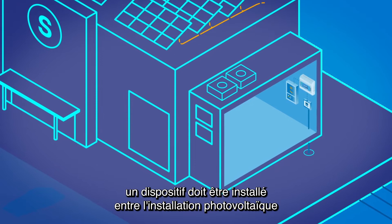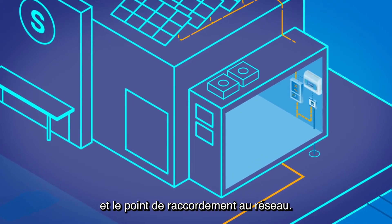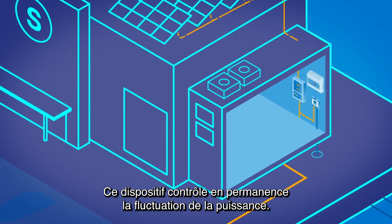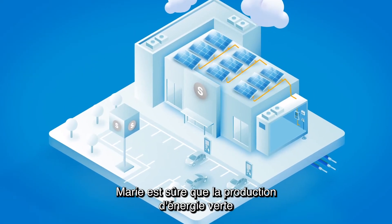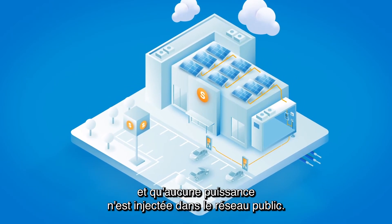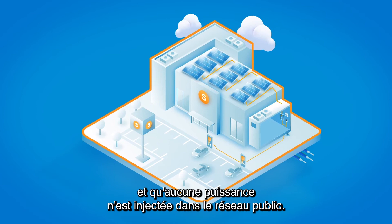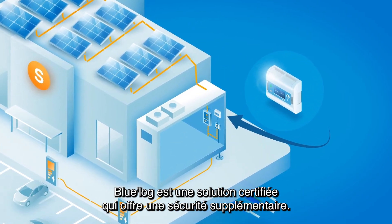For controller monitoring, a device must be installed between the photovoltaic system and the grid connection point. This device is continuously checking the power fluctuation. With this equipment, Marie is sure that the green energy production matches her consumption needs, and that no extra power is injected into the public grid. Blue Log is a certified solution which provides extra safety.